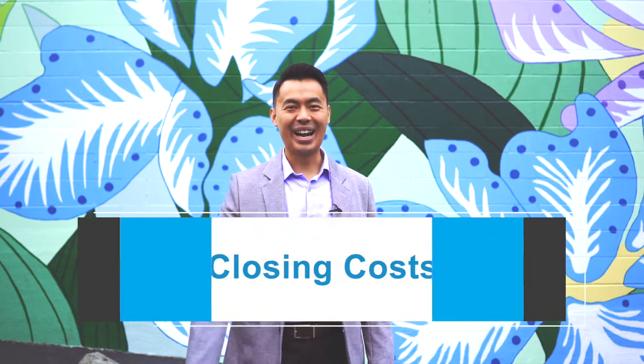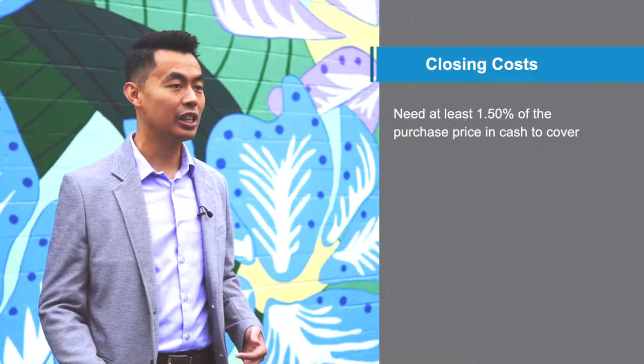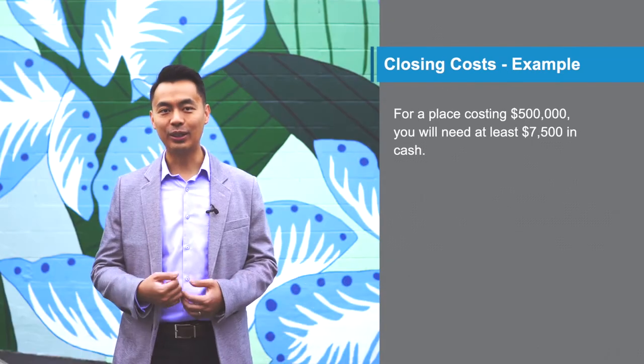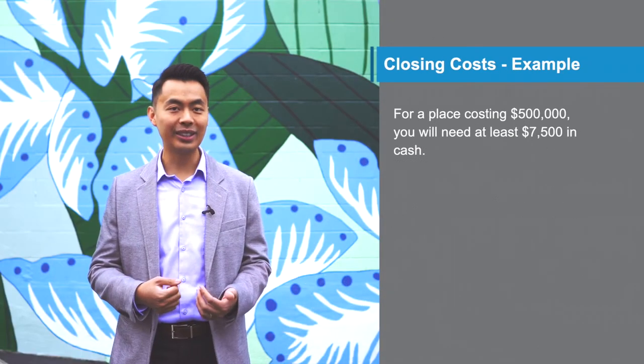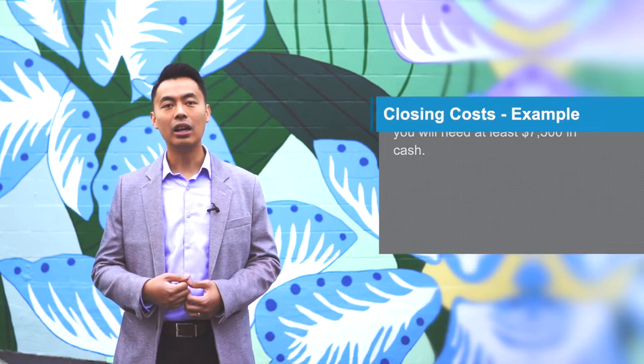Number three, closing costs. What you'll need is at least 1.5% of the purchase price in cash to cover closing costs. For example, if you're looking at a place for $500,000, you'll need at least $7,500 in cash available. The most expensive closing costs will be the property transfer tax. You have to have the cash on hand to pay for this tax or else the transaction will not go through. If you want a good estimate of what your actual closing costs will be, we can definitely calculate that together.